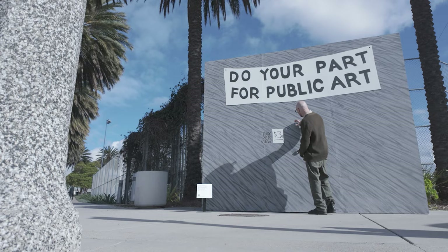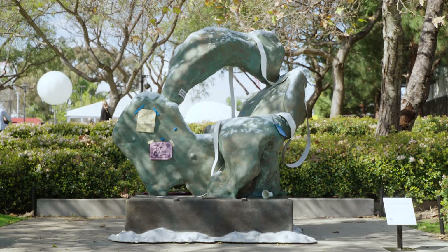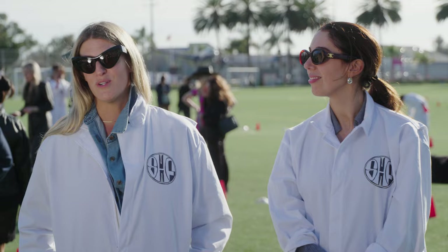Art Production Fund is presenting Set Scene, which is this year's iteration of the Frieze Project public art program. The theme this year is focused on perspective and perceptions of reality. It's inspired by the history of the Santa Monica Airport and the role that the set designers of Los Angeles played in camouflaging the Donald Douglas Aircraft Factory during World War II.